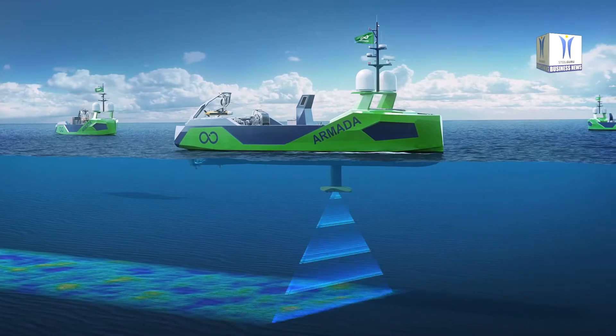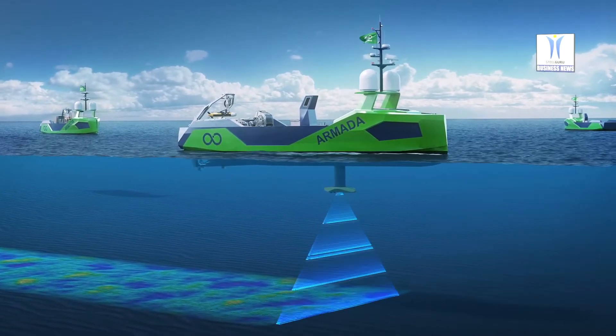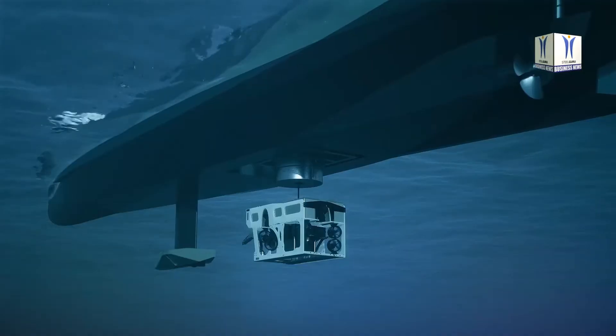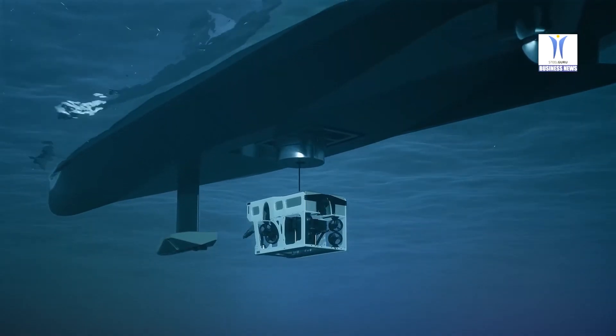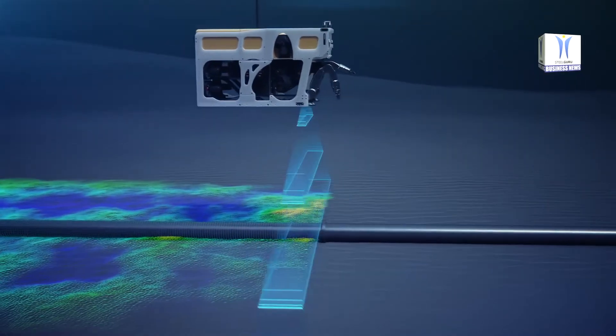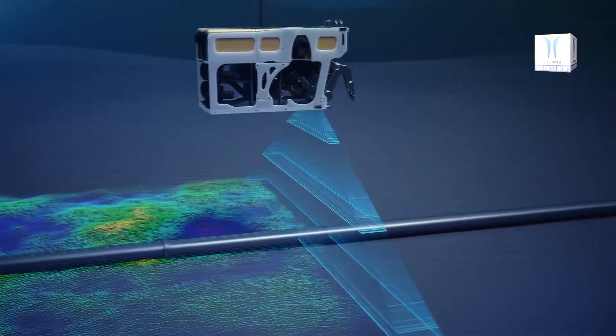The new launch and recovery system's subsea capabilities provide an extra benefit in that launch and recovery processes can be carried out in much higher sea states. This reduces the risk of weather damage to marine robots, while boosting productivity to deliver significant cost savings.